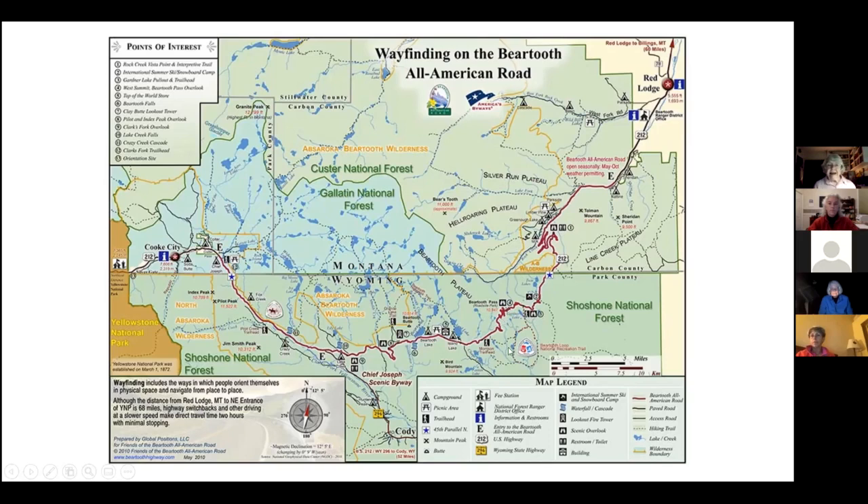Once you get to Beartooth Pass, you start down and get into below-timberline things, so I'll be covering the whole road. The Beartooth Plateau is one of about four or five plateaus in this whole complex — Silver Run Plateau, Hell Roaring Plateau, Line Creek Plateau, Wyoming Plateau, and the Absaroka-Beartooth Plateau. I'll be covering from Red Lodge to Cook City and Silver Gate, the northeast entrance of Yellowstone Park. The ideal exemplary alpine area is between the Switchbacks and Beartooth Pass.